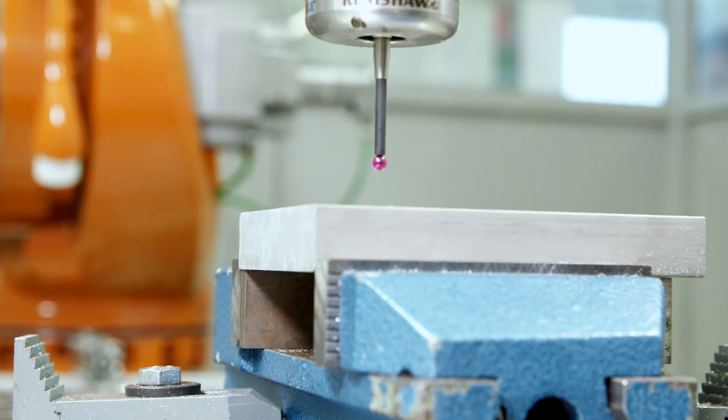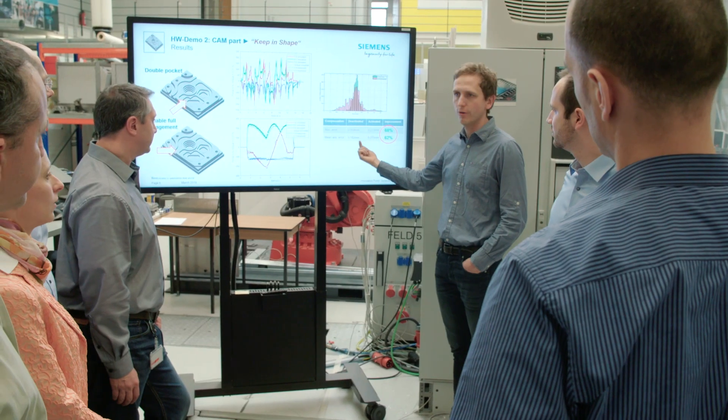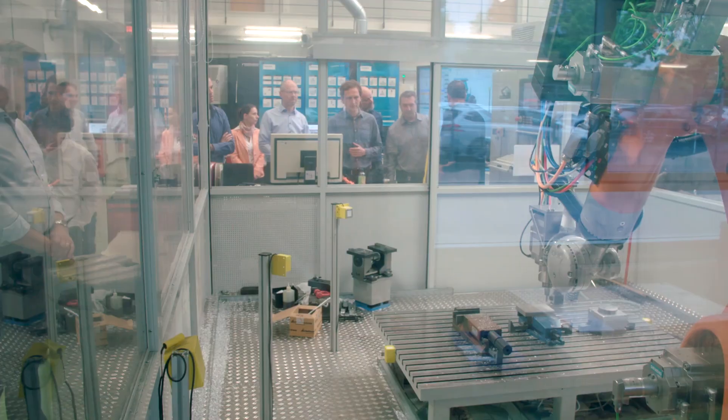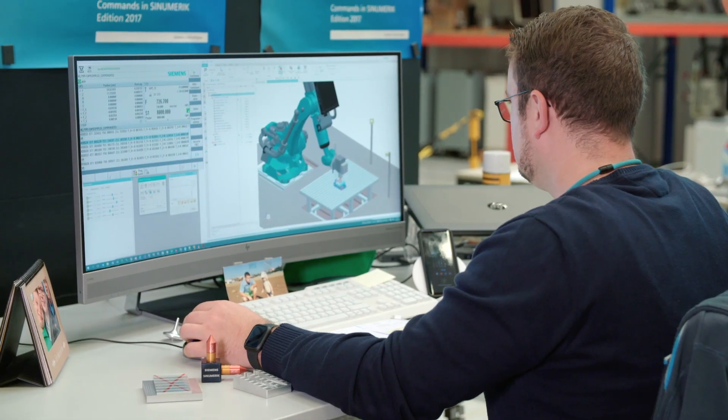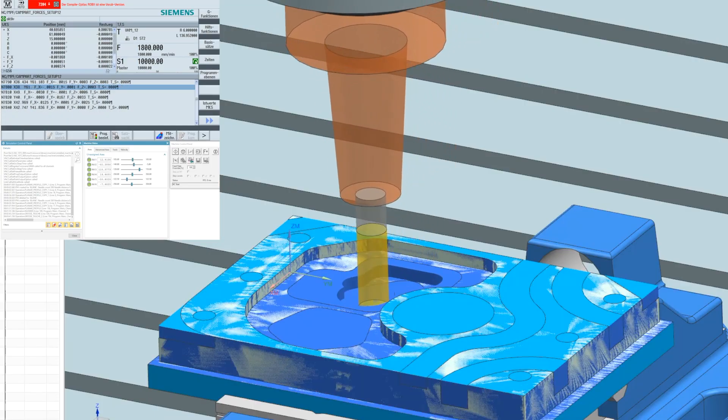In this project we realized two big breakthroughs. One is the exact simulation of process forces, which was up to now not really possible. And the other is the physical model of the robot, which we can run in real time.